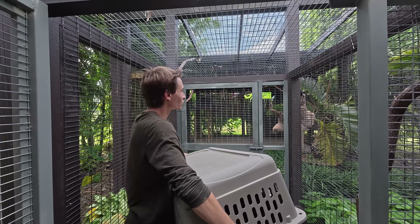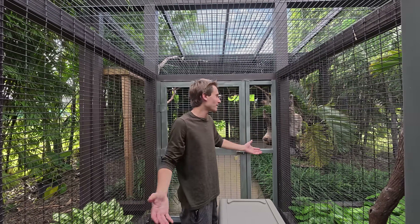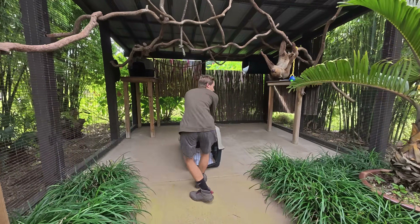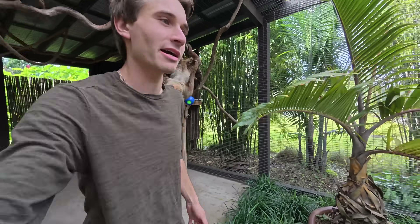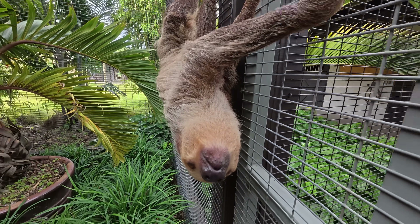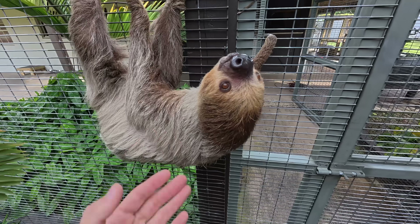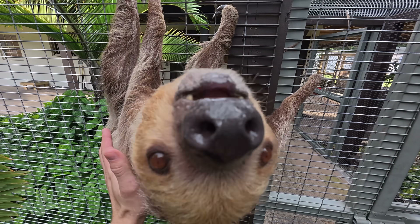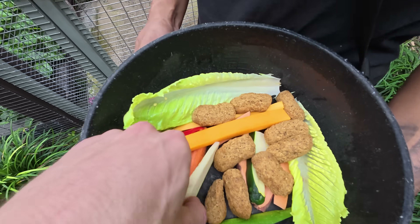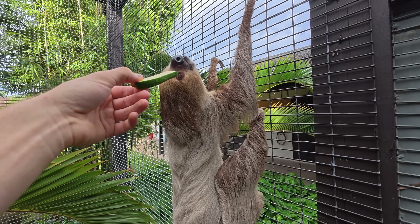We're headed in to catch Sid the sloth. She's already waiting at the door this morning waiting for her food, but we had to pull her food and water at midnight last night because we might have to sedate her for the exam. We've got our big crate ready — here's Suki and the entire sloth gang, and this is Sid the sloth, our mother sloth. We're taking her in because there's something on her nipple and we're suspecting she might be pregnant again, so we want to make sure she's happy, healthy, and ready.